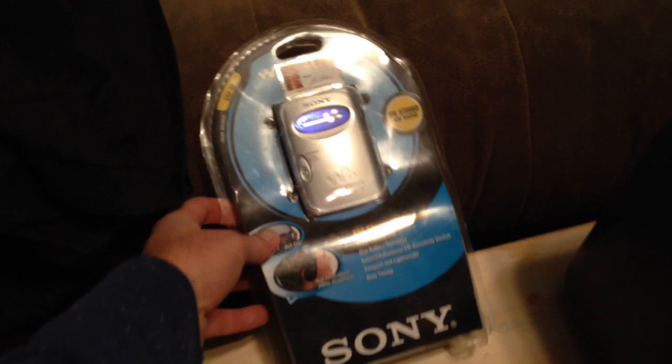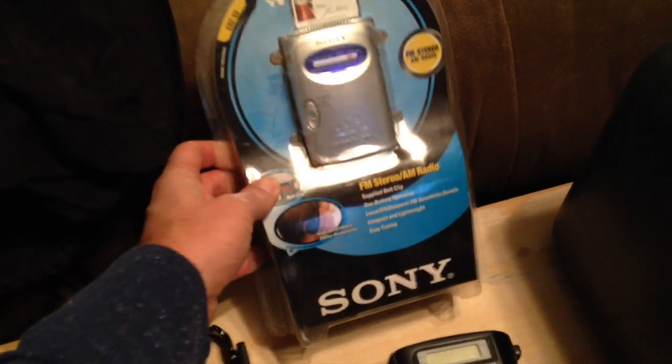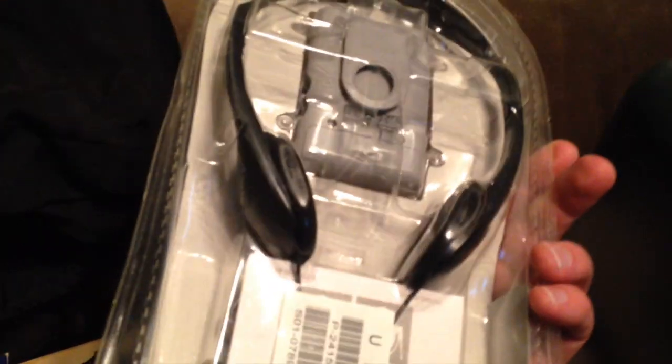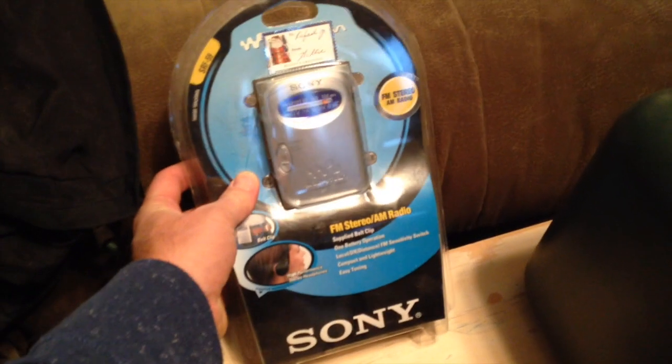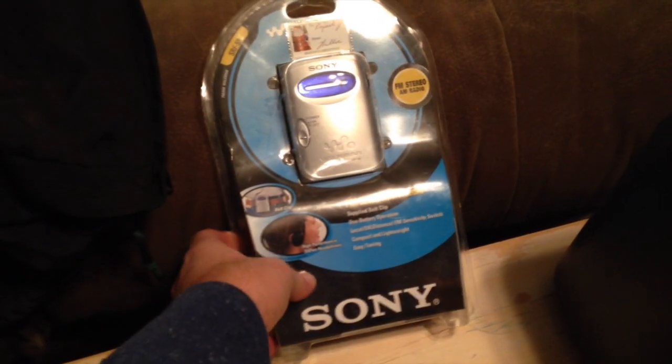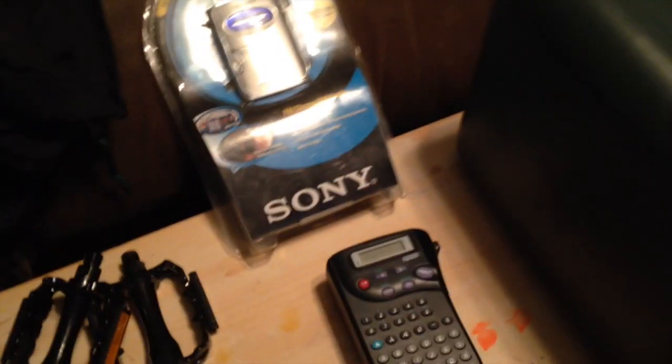This is kind of cool — this is an unopened Sony Walkman, like a radio Walkman. You can see it looks like somebody got it for Christmas. I was able to pick it up at the yard sale for a buck. I'm going to pop that right on Amazon FBA and it's going for $19. So again, a nice little turnaround on that.